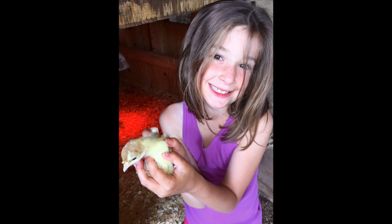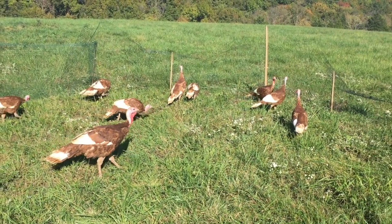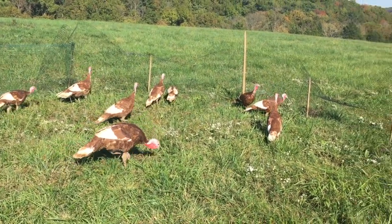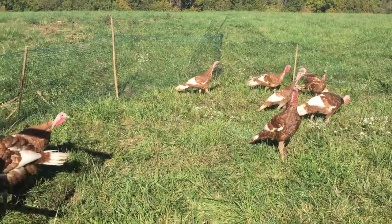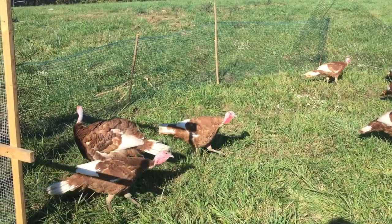Another unique component of our farm is our pasture-raised, non-GMO fed turkeys. This is a market that did not exist in our area as of last year when we started it. However, it's one that we had great demand for, and one that we have even expanded to help work with our Mason County High School in order for them to be able to provide their own pasture-raised turkey.